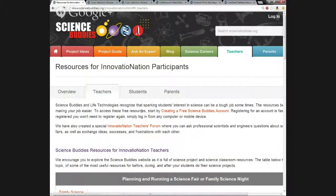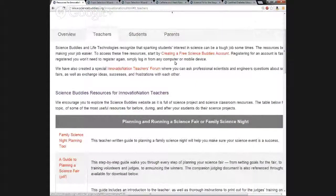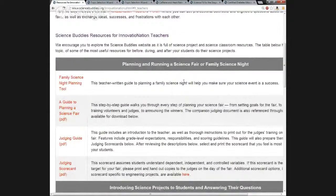And there it is, just in time. Here at the top is where you can create a Science Buddies account to access these resources. We'll now cover each of the tools in these different sections in detail. First we'll go over the tools for planning and running a science fair or family science night — that's the first section here with the dark gray bar.